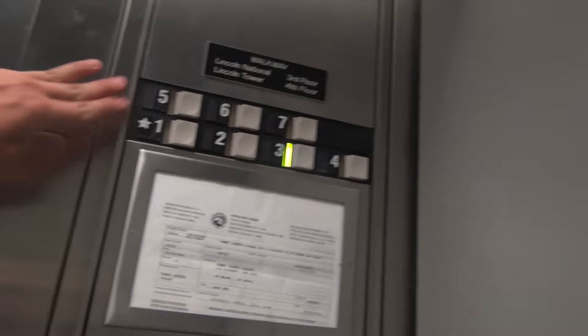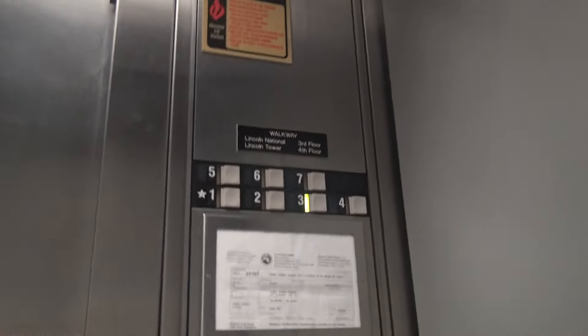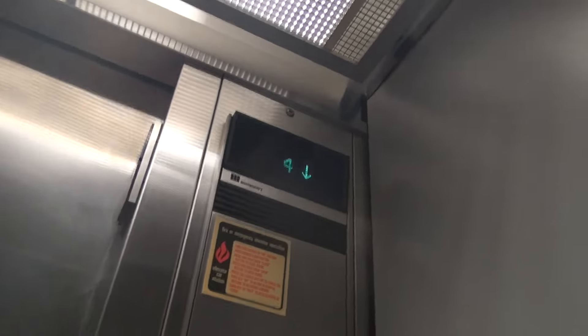Look how high these buttons are. They're not really ADA compliant. This was before the ADA standards, so that's why they're not very high at all. Here we have 3.